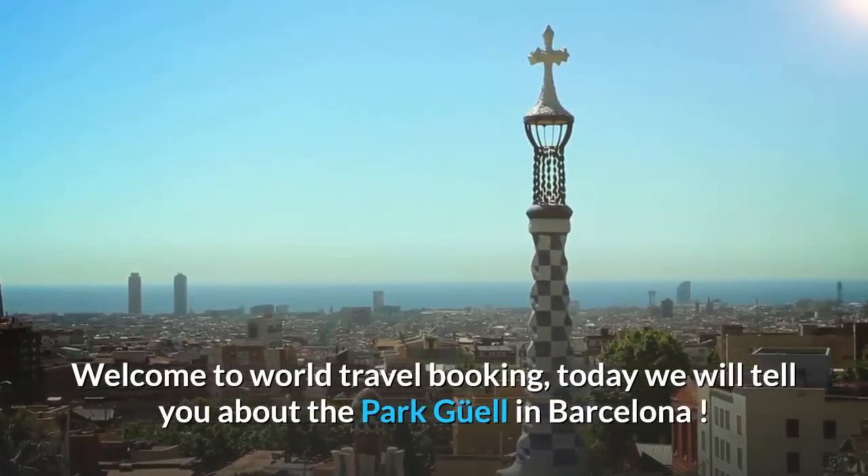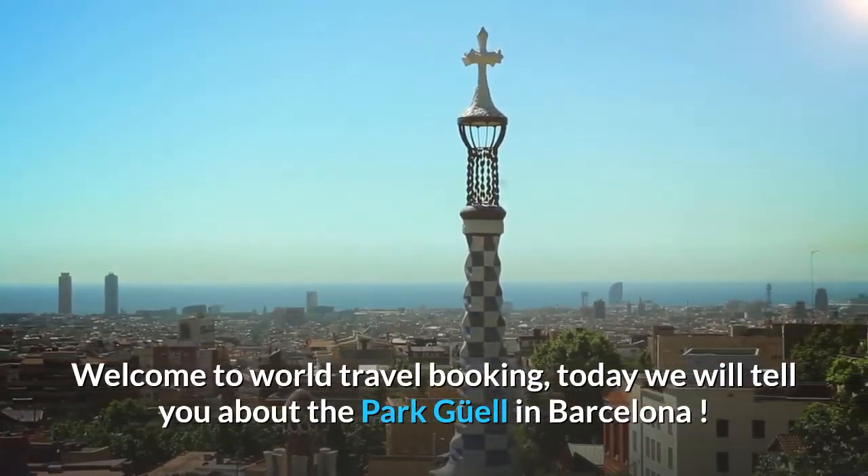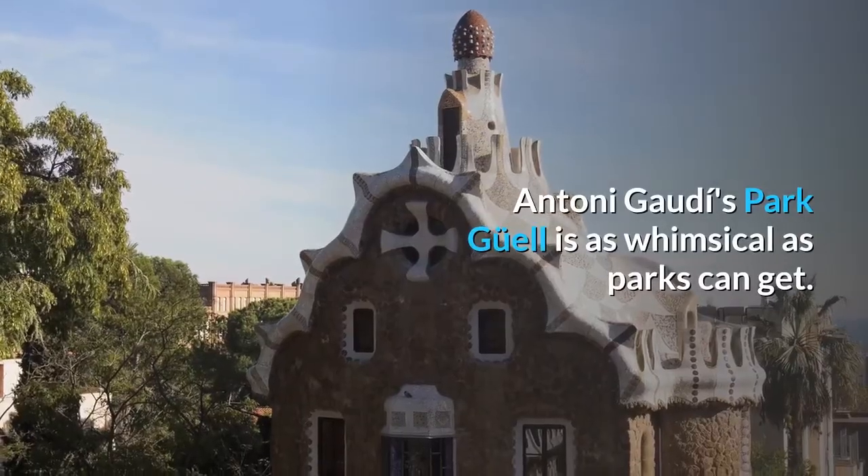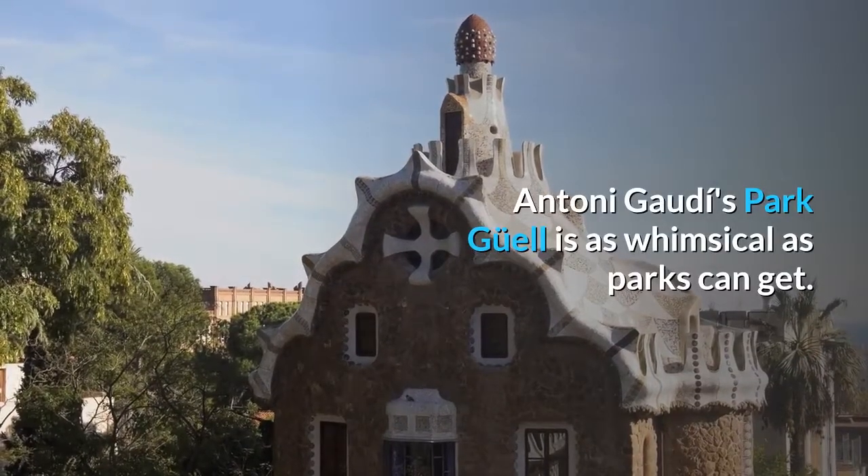Welcome to World Travel Booking. Today we will tell you about the Park Güell in Barcelona. Are you ready? Antoni Gaudí's Park Güell is as whimsical as parks can get.